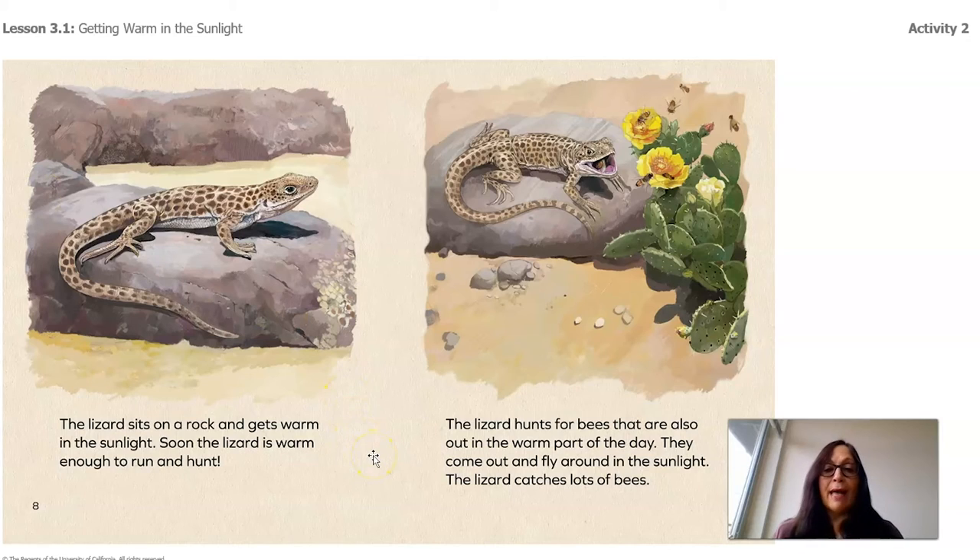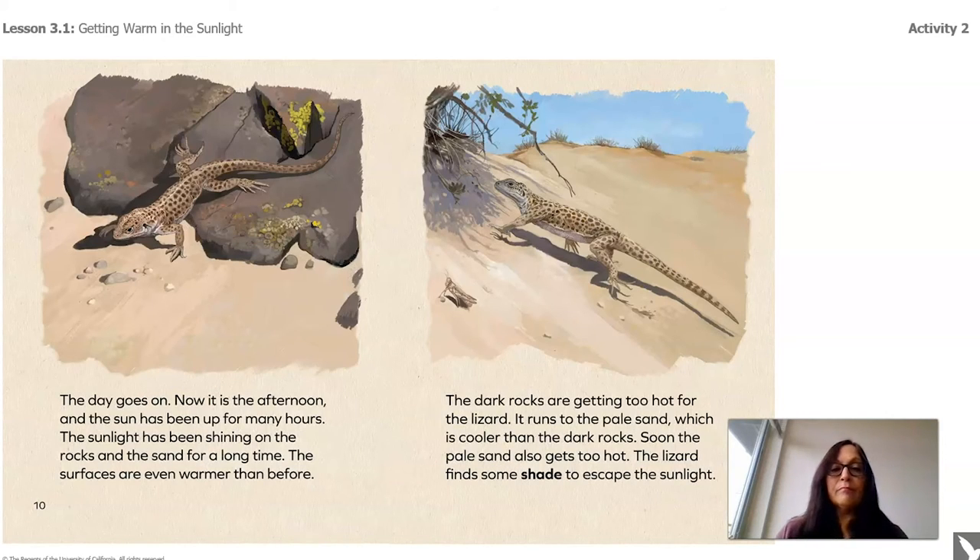The lizard sits on the rock and gets warm in the sunlight. Soon the lizard is warm enough to run and hunt. The lizard hunts for bees that are also out in the warm part of the day — it catches lots of bees. The day goes on, and now it is the afternoon. The sun has been up for many hours — how do you think the surfaces are feeling right now? Are they cool, warm, hot, or too hot?